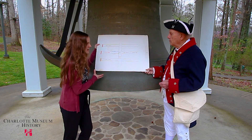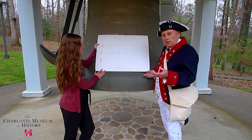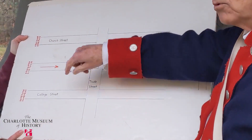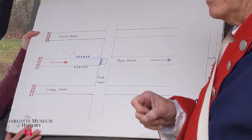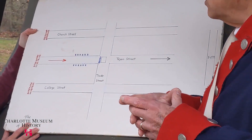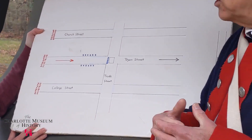So what happened with this battle? The force had come up South Boulevard, and the Mecklenburg Militia under William R. Davie put a contingency of soldiers underneath the courthouse and another contingency down on South Boulevard. The British Cavalry charged down South Tryon Street, and Colonel Davie let them get right into the middle of all three sections, cut at them from three directions, and literally stopped them dead in their tracks. This occurred for about 30 to 45 minutes, holding up the entire British Army.